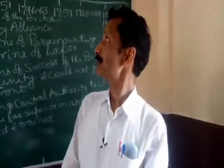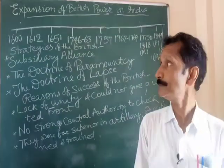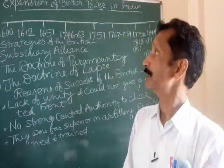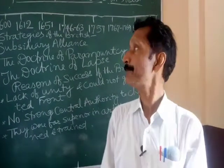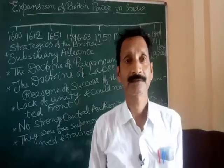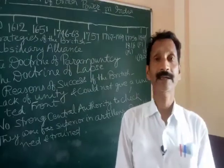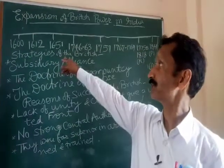In this chapter we shall study how the British became victorious in India. First of all, they came to India as traders and slowly they captured one by one the whole of India. In 1600, the East India Company was established in India and slowly they started making their first factory in Surat in 1612.